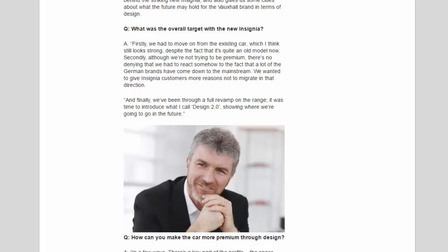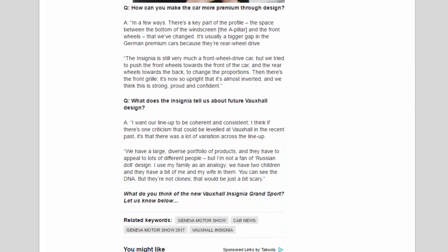Adams also described the new Insignia as introducing what he calls 'Design 2.0' — showing where the brand is going in the future. On making the car feel more premium through design, he explained: "There's a key part of the profile — the space between the bottom of the windscreen, the A-pillar, and the front wheels — that we've changed. We tried to push the front wheels towards the front and the rear wheels towards the back to change the proportions. The front grille is now so upright it's almost inverted, and we think this is strong, proud and confident."